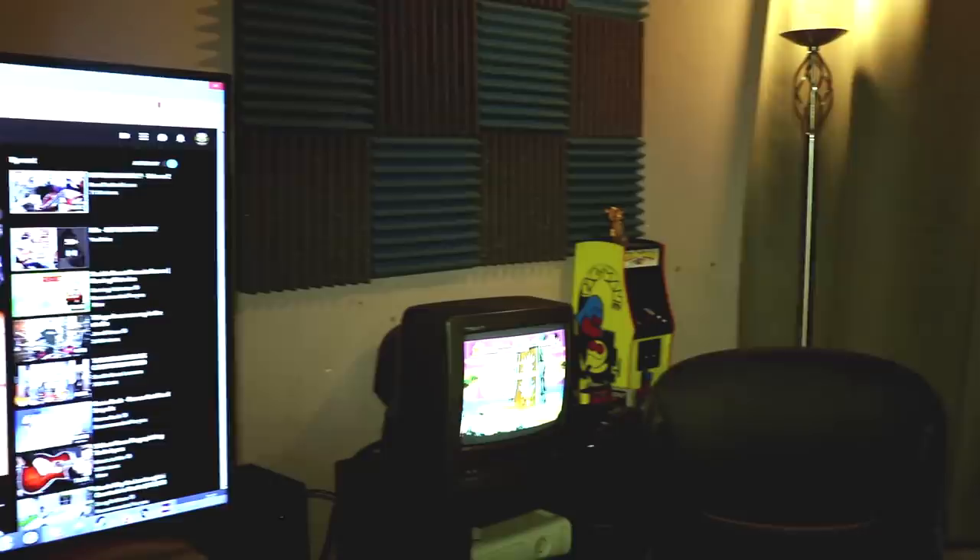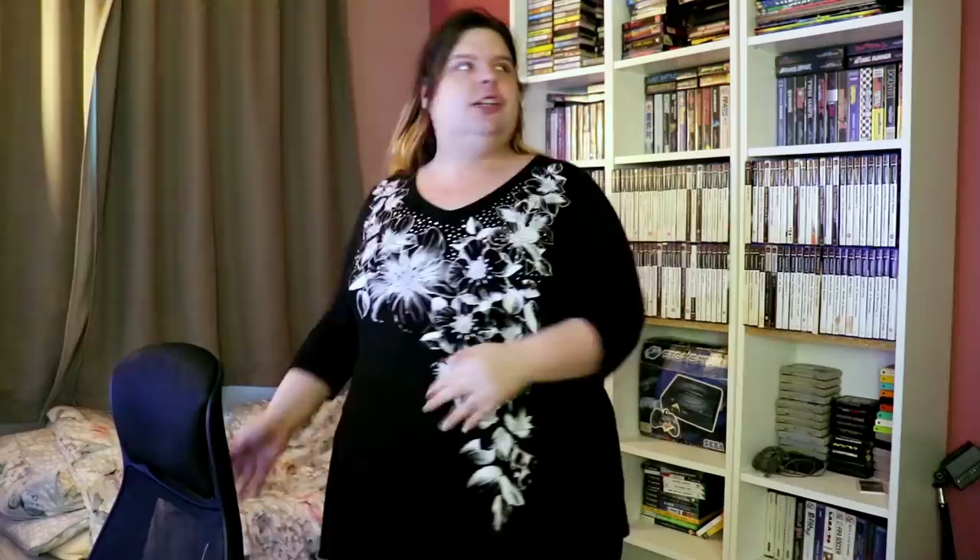So without any further ado, as the infamous YouTube phrase goes, here is my game room. This is kind of the little overview — and it is literally one room, there is no other room. This is the room where I do literally everything. I work in this room, I play in this room, and I rest in this room.